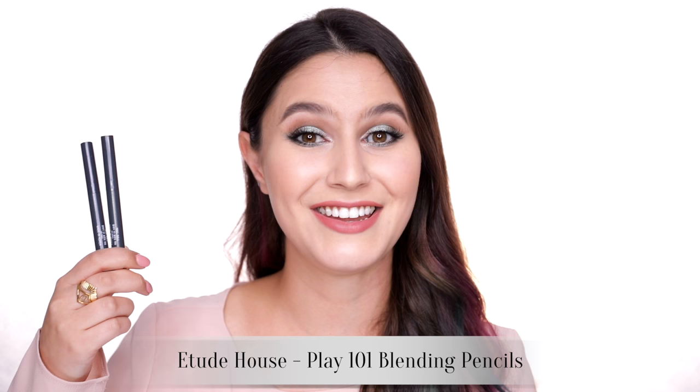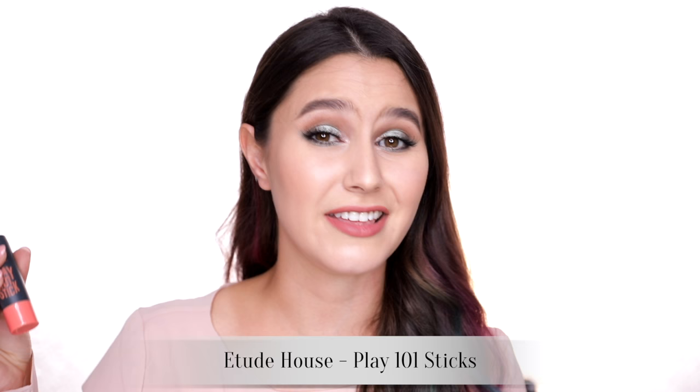They also have the Play 101 Blending Pencils, which are kind of like an eyeshadow stick, but you can use them on the face as well. They're long-wearing, easy to blend, and a really beautiful formula. And then on the Play 101 line they've also got these more chubby sticks for the face — maybe for a bit of cheek colour, a bit of lip colour, or anything you want.